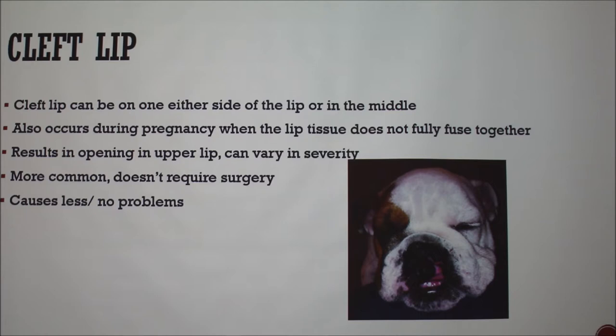Cleft lip, as you can see in this picture, would be on the lip, and then it can go up into the nose. It can be in the middle or on either side. It's usually the first thing you'll notice once they're born. It's harder to detect a cleft palate because unless you're opening your puppy's mouth, you won't tell until a little bit after, which we'll talk about.